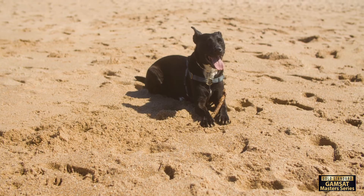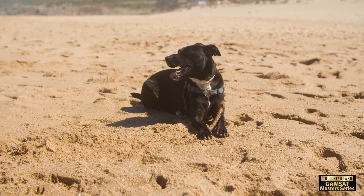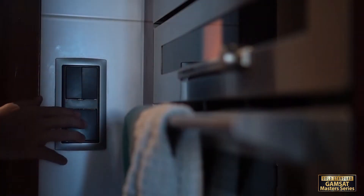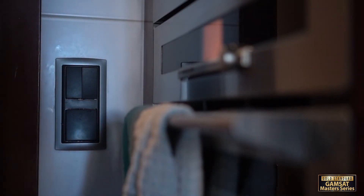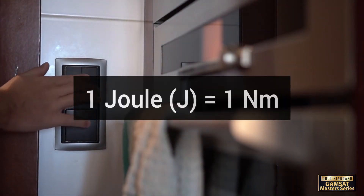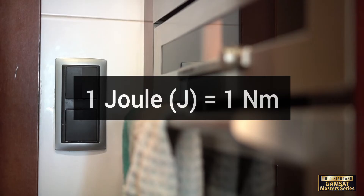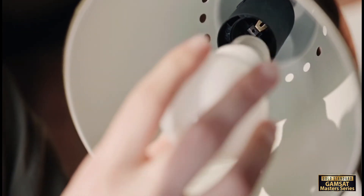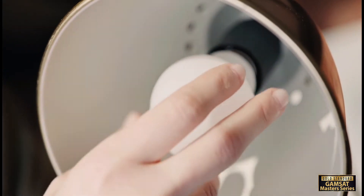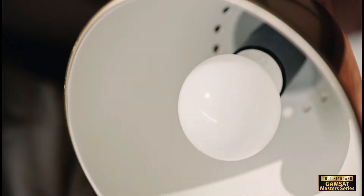Moving on to our next topic, energy. Energy is all around us, powering our world and giving us the ability to do work. From the warmth of the sun to the electricity in our homes, energy is an essential part of our daily lives. It is important to note that the standard unit of measurement in the SI system used for both energy and work is the joule, which is equal to a Newton meter. Energy is scalar. It is defined as a physical quantity capable of producing work. When we use energy, it's transformed from one form to another, like how electricity flowing through a light bulb transforms into light and heat.